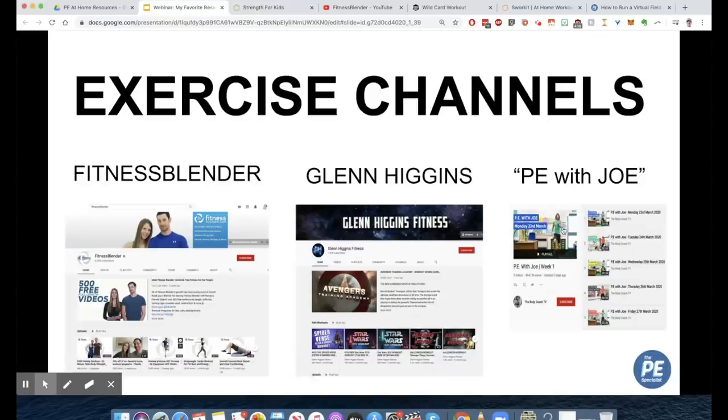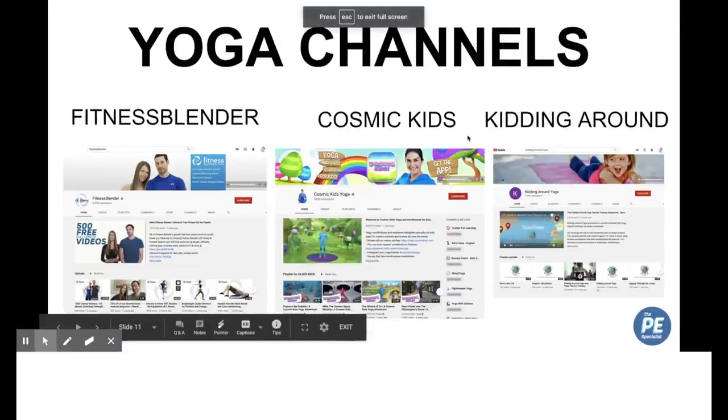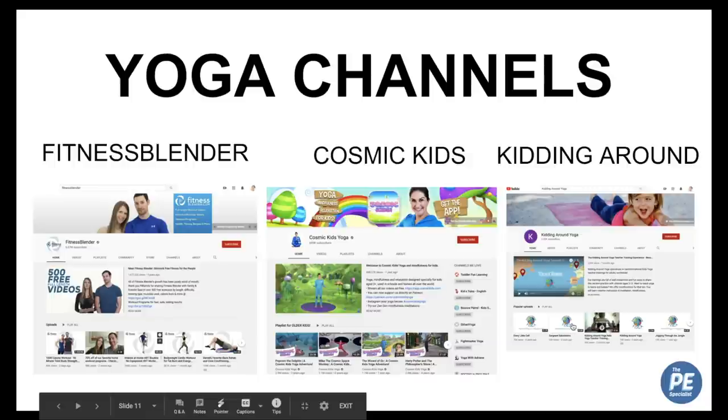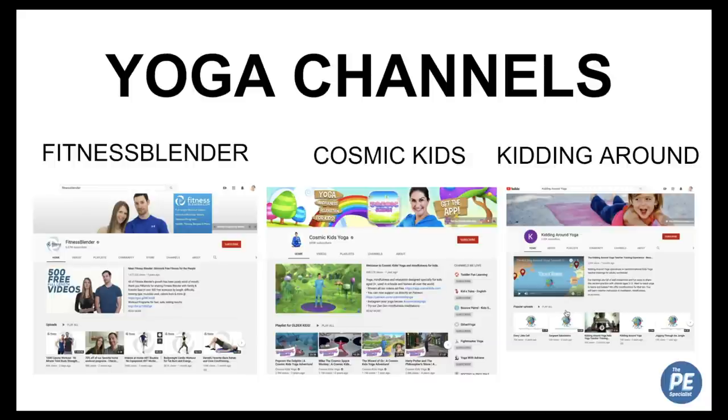PE with Joe is just a guy in his living room doing exercises — go check it out. And another great resource, especially during this time when kids are stuck at home, is yoga, which promotes both physical and emotional wellbeing. Fitness Blender has yoga videos in their search bar. Cosmic Kids is great for younger kids — my daughter is six and loves it. They have themed yoga workouts: Frozen, Trolls, Harry Potter, all the popular movies. There are also shorter videos, about two minutes, showing just a couple of yoga movements.